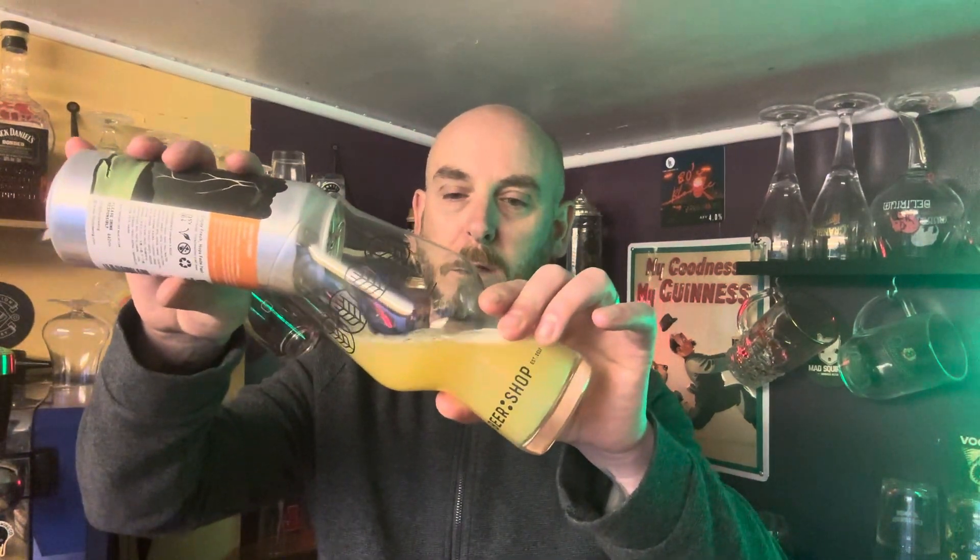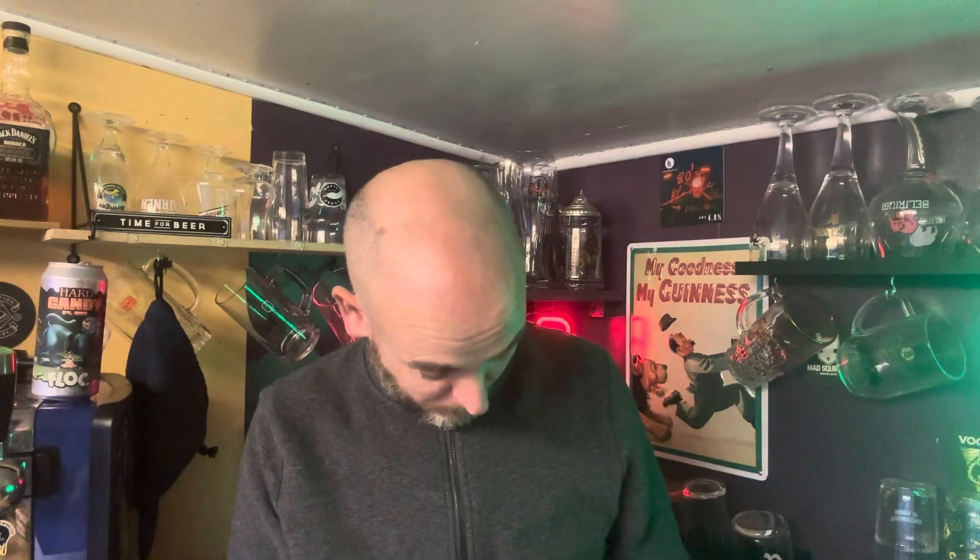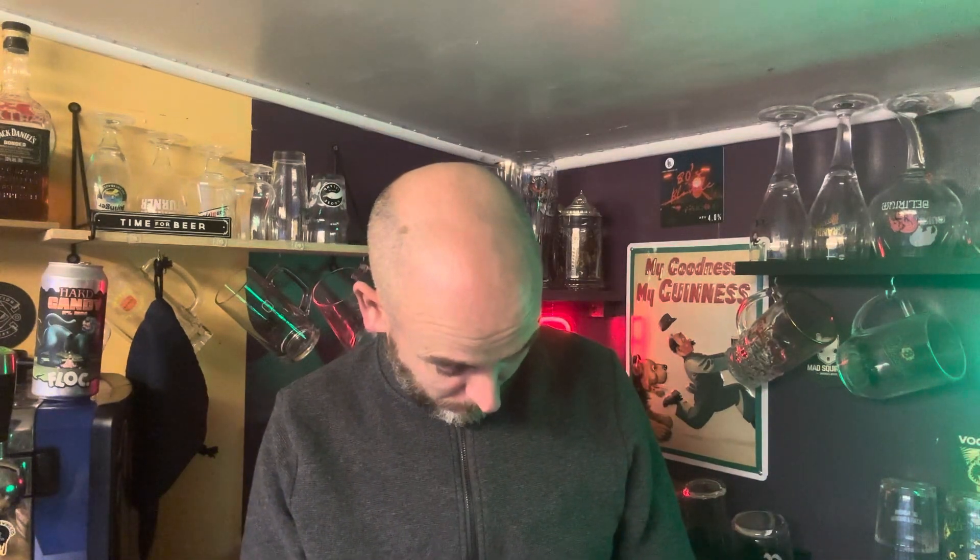This came from Trembling Madness. Let's get it out in the glass. Now this is £6.45. Let's have a look at it then.